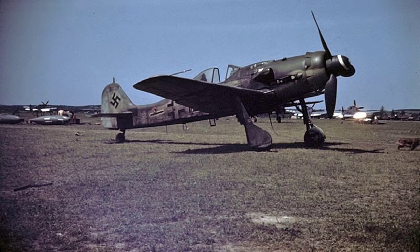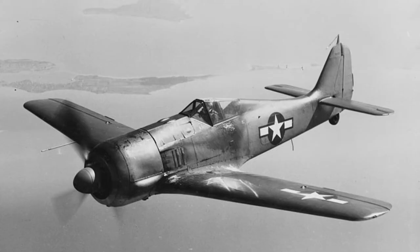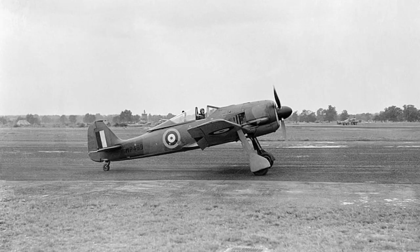Kurt Tank responded with a number of designs, most powered by liquid-cooled inline engines, until the 14-cylinder BMW 139 radial engine came along.